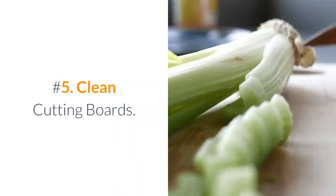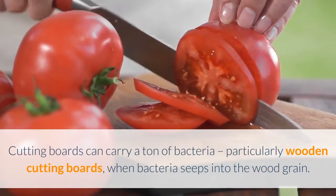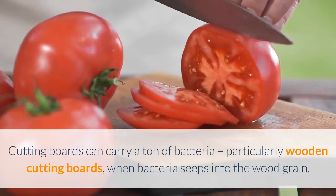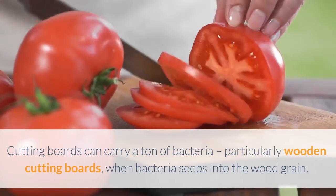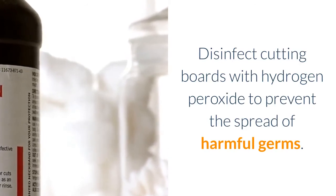Number 5: Clean Cutting Boards. Cutting boards can carry a ton of bacteria, particularly wooden cutting boards, when bacteria seeps into the wood grain. Disinfect cutting boards with hydrogen peroxide to prevent the spread of harmful germs.